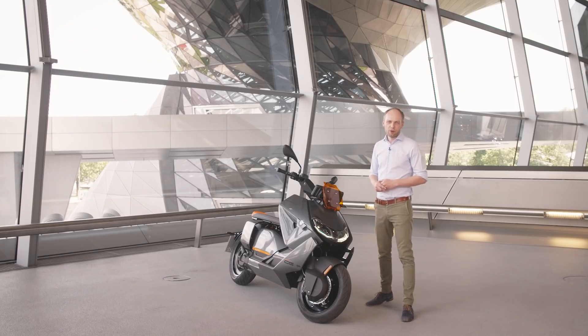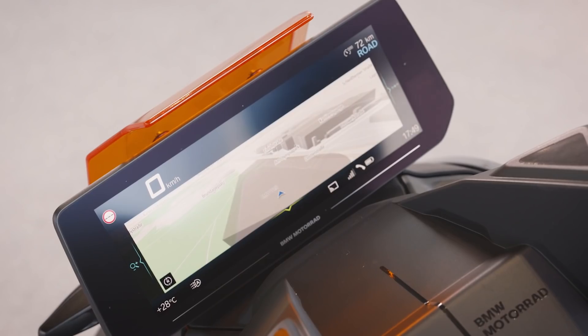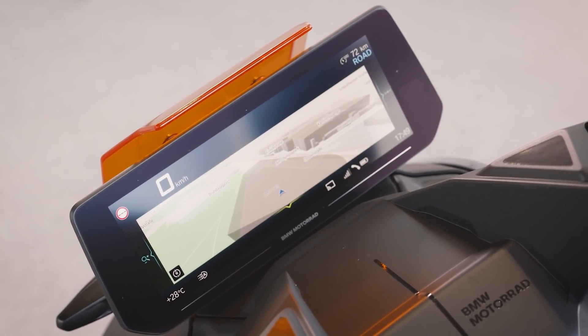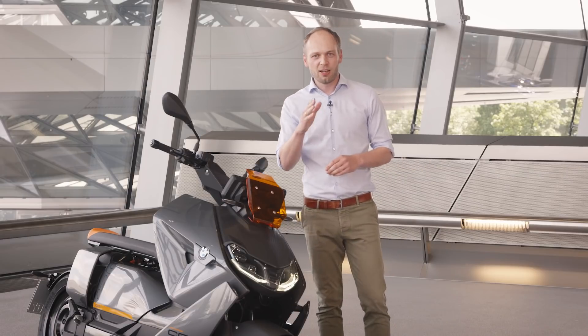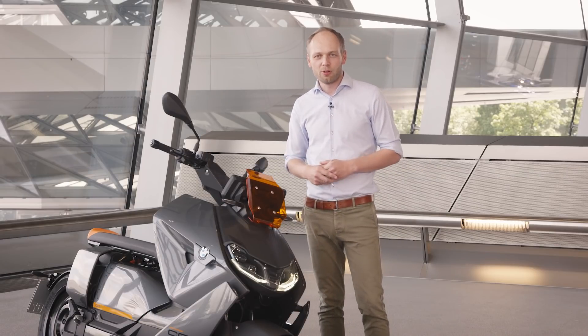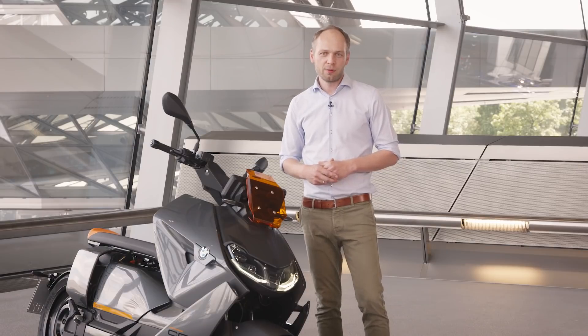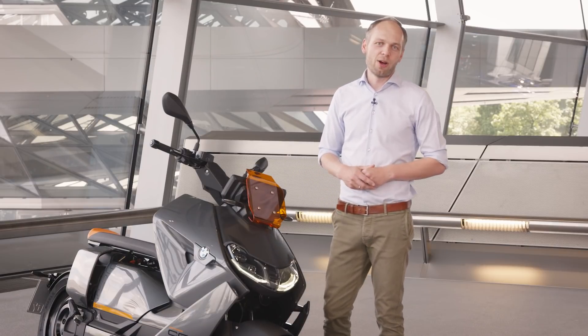What we have for the first time here on the bike is a 10.2 inch TFT where you can see navigation, media, and also take your phone calls while you're riding. You can see we have 3D map navigation live here on the screen, and this helps you to get around in the city.